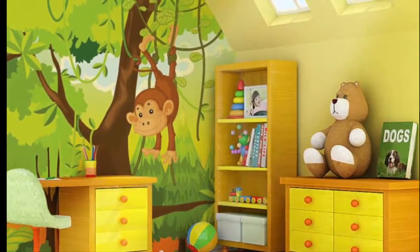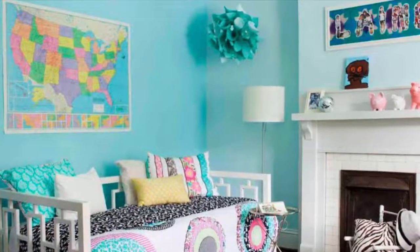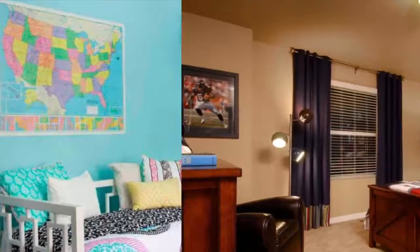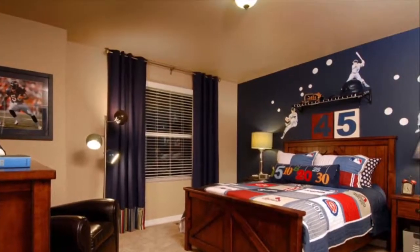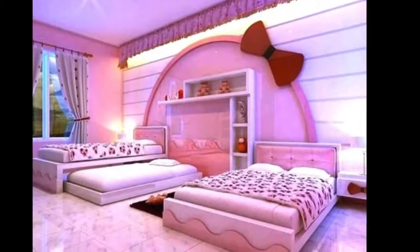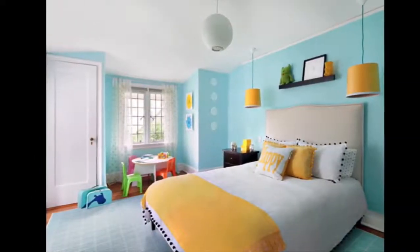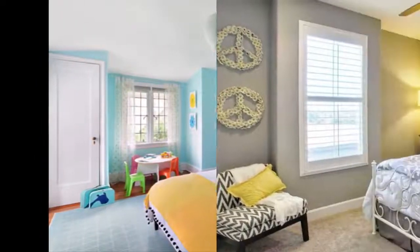Most of us associate yellow with feelings of happiness and cheerfulness. Studies also pair this bright and cheery color with motivation. Softer yellows can aid concentration, while brighter ones can increase memory.